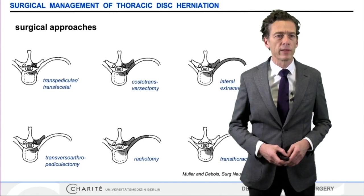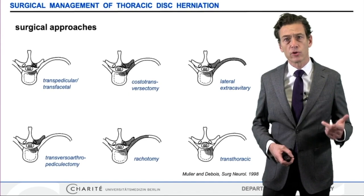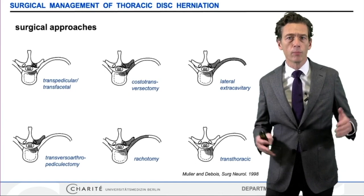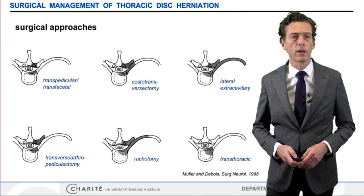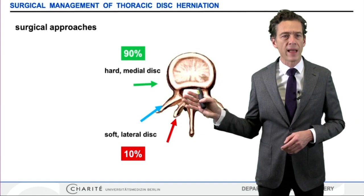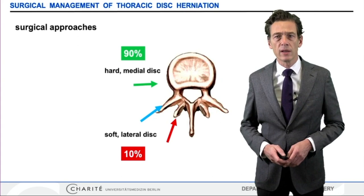In the past, several procedures have been suggested for the surgical treatment and removal of thoracic discs, where either the pedicle, the facet joint, the rib head, or parts of the rib are removed, or we come in through a thoracotomy to approach more laterally to the spinal cord and spinal column. Basically, it's very simple: if the thoracic disc is localized medially and is hard, one should come from a posterolateral or lateral approach. If it's soft or localized more laterally, a posterior approach might be sufficient if parts of the facet joints or the pedicle are removed.